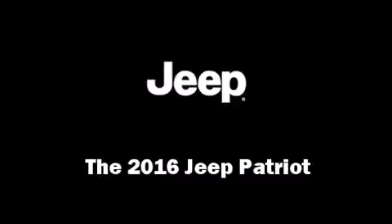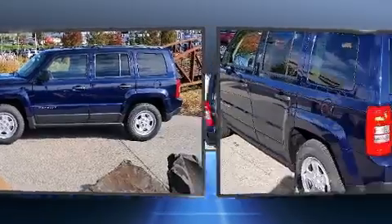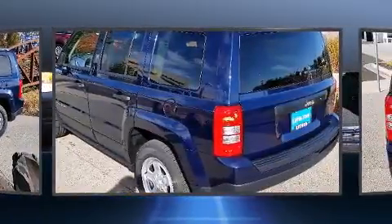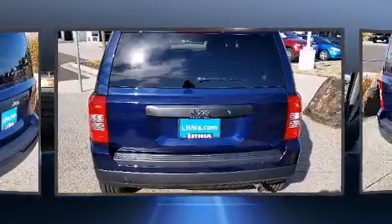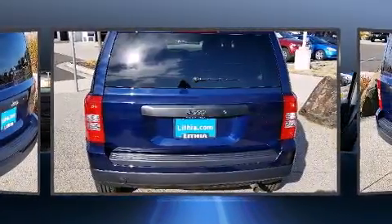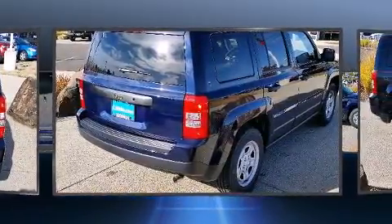The 2016 Jeep Patriot achieves smooth gear shifts thanks to the 2.4-liter four-cylinder engine. For added security, dynamic stability control supplements the drivetrain. This model comfortably accommodates five passengers and provides features such as variably intermittent wipers.